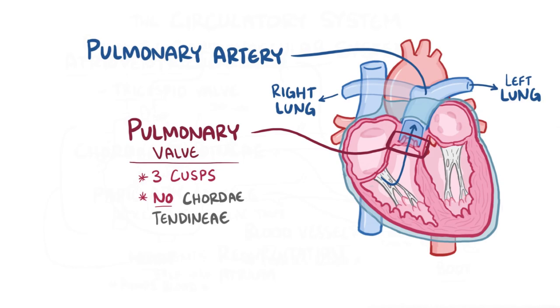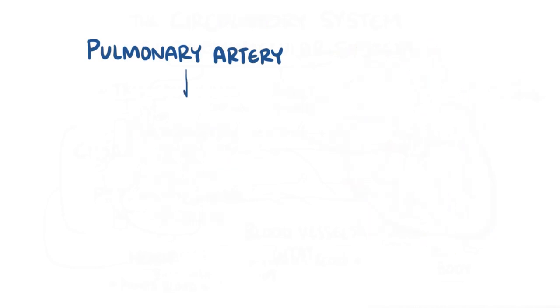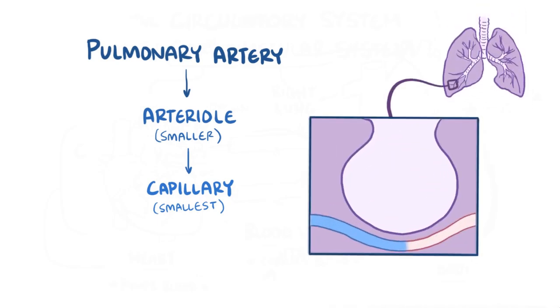Just remember that arteries start with an 'A' and also carry blood away from the heart. So blood goes from the pulmonary artery into a pulmonary arteriole, which is a little bit smaller, and finally into a capillary, which is the smallest. In the lungs, the capillary lines up alongside a small sac of air called an alveolus — and when you have a lot of them, they're called alveoli.